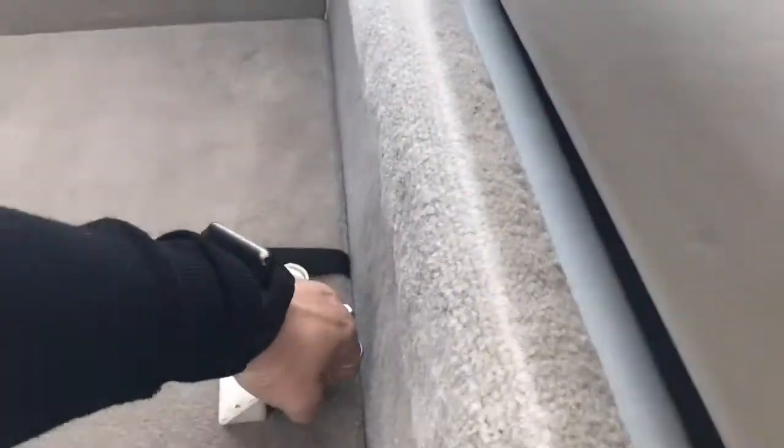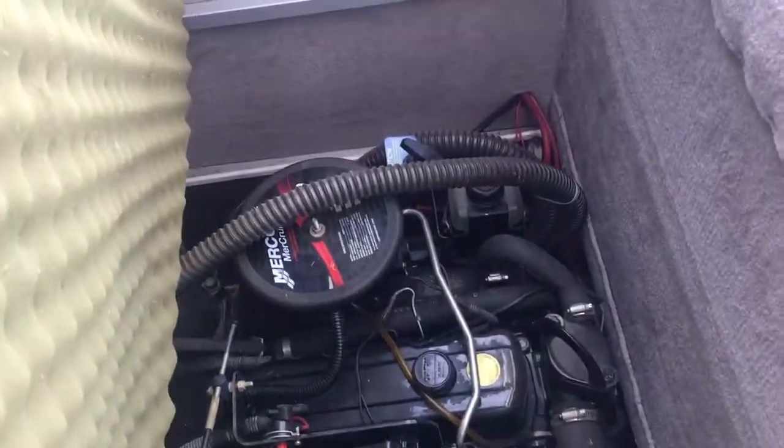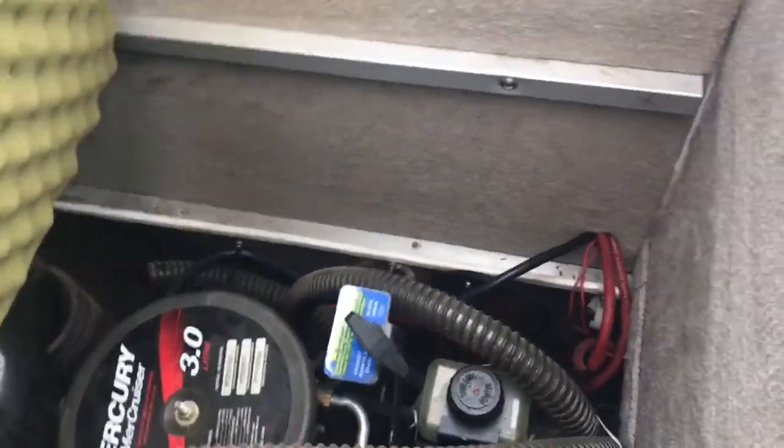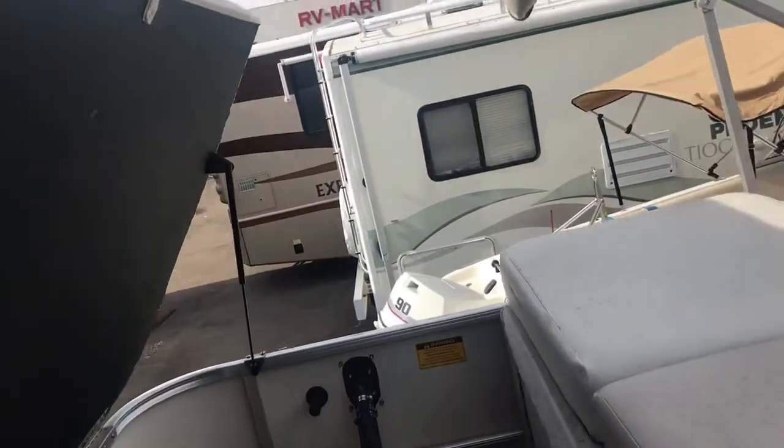And here is the motor — it's nice and clean in there. This is a 3.0 liter. We do offer a full marine service as well. But this gives you a nice little storage area with the hydraulic arms on it.